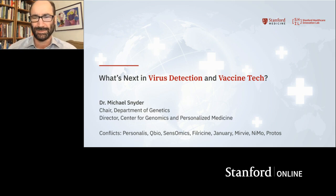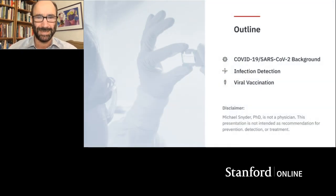I think all of you know this is an incredibly hot area right now, one very pertinent to the current pandemic. What I want to do for this talk is go over the COVID-19 SARS-2 background, give you a little background information, then talk about what's happening in terms of infection detection and new technologies, and finally tell you about vaccine development and what's emerging in that area.